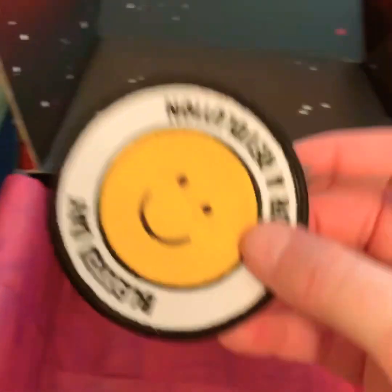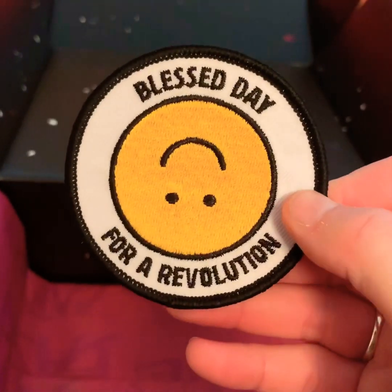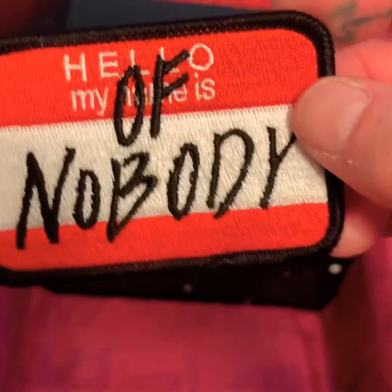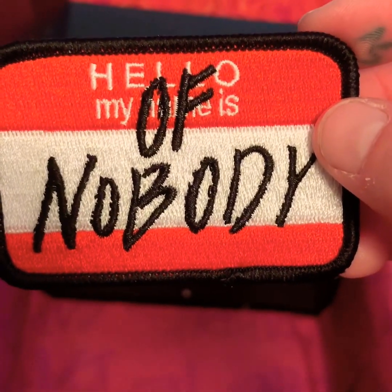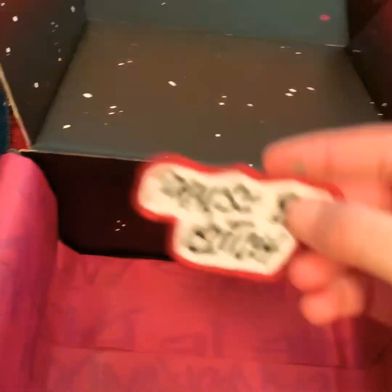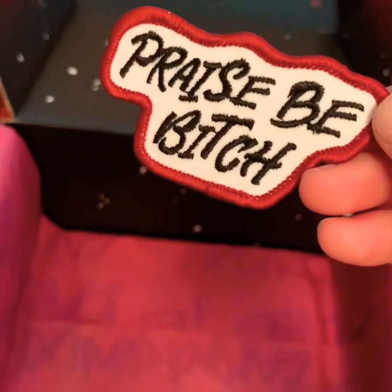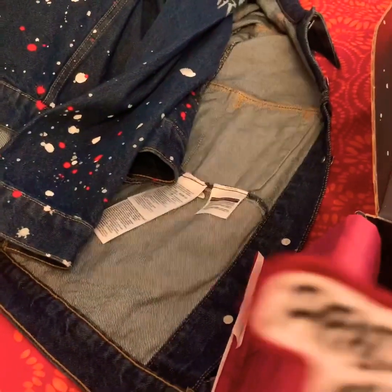So there's also these patches. 'Blessed be the B for a revolution.' This is awesome. 'My name is nobody.' And 'Praise be, bitch.' These I'm going to be sewing on my new jacket tomorrow with my new sewing machine. Pretty stoked.